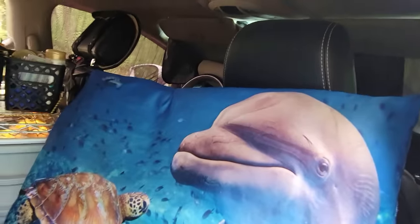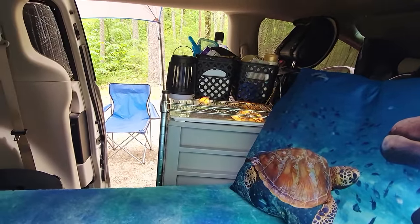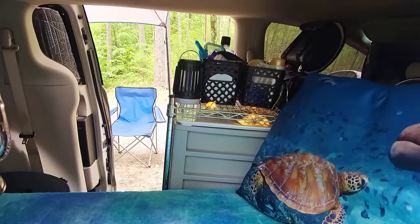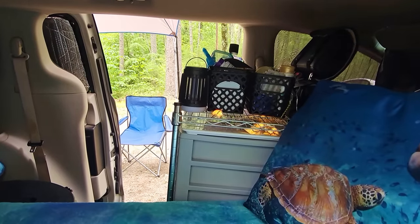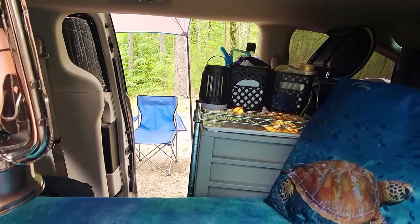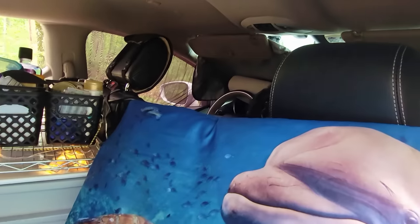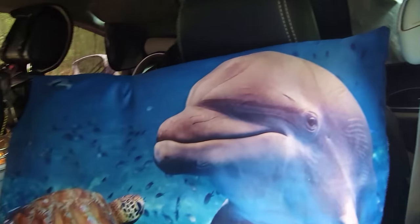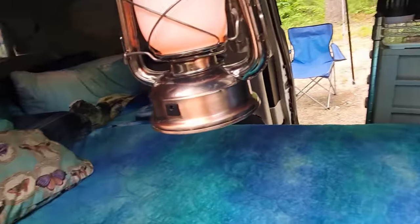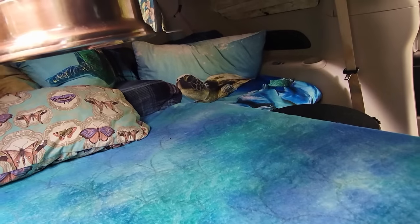Nothing going on in the front seat — I don't keep anything up there and I don't have to transfer things back and forth. I don't have a driving mode and a camping mode — it's all the same because I've got enough storage. I got my seat for the driver's seat, and Coco's seat right there — she's got her bed and her halter for her seat belt. Everything's safe and cozy.